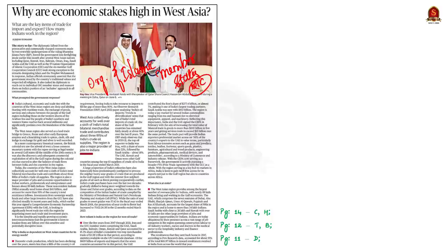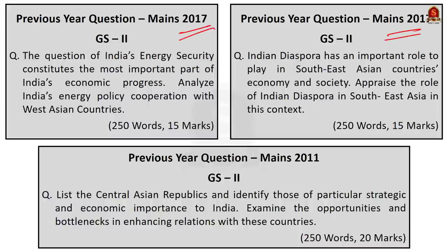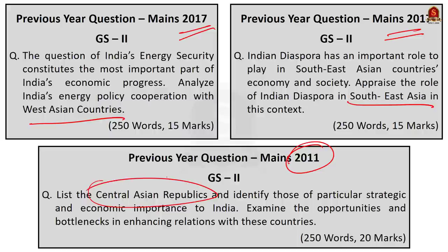This brings us to a discussion of India–West Asia relations, including the high economic stakes involved and India's reliance on West Asia. This is an important UPSC topic from an international relations perspective — in 2017, there were two questions from the Asian region, one directly about West Asian countries, and in 2011 there was a direct question about the economic importance of Central Asia to India. Today we will cover points useful for answering such exam questions.